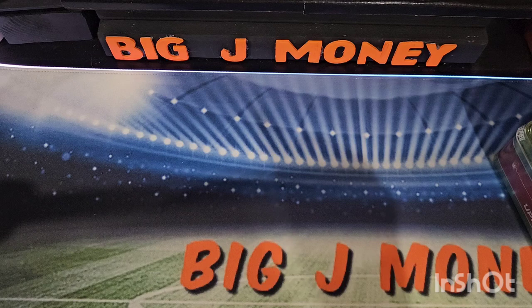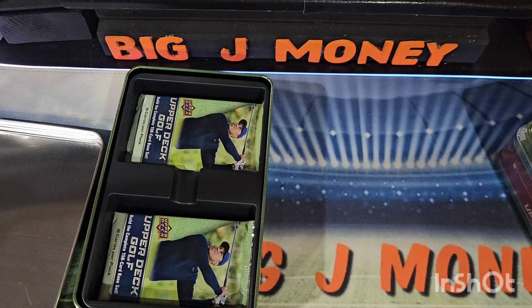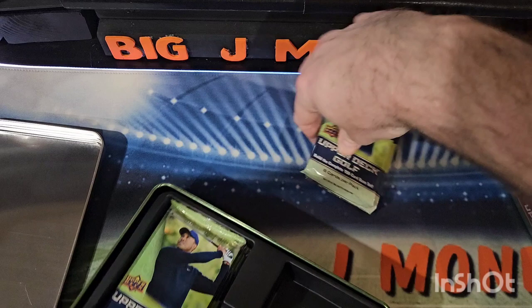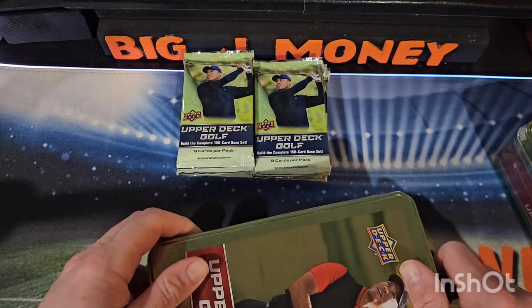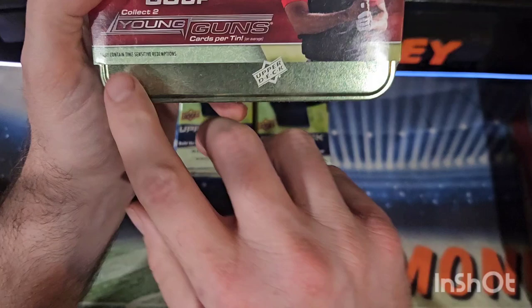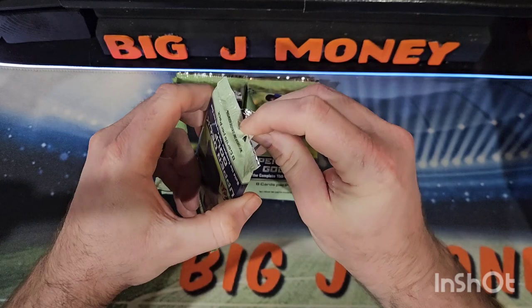I'm just going to go in — I don't know what to expect here, to be honest. I know there are a few inserts. I've kind of looked over the checklist. There's nothing crazy as far as one-of-ones or anything like that. But like I said, you can get Tiger Woods autos. It does say right here at the bottom 'may contain time-sensitive redemptions,' and there's actually only two players on the auto checklist.